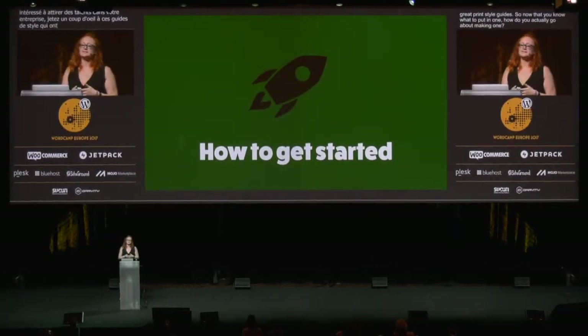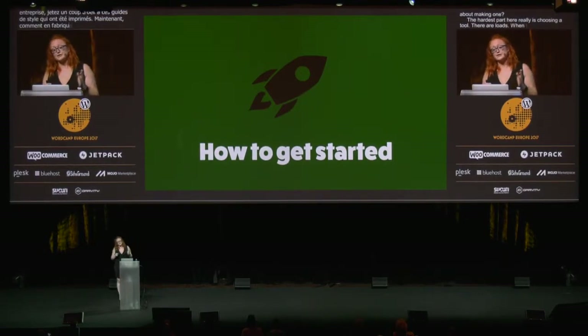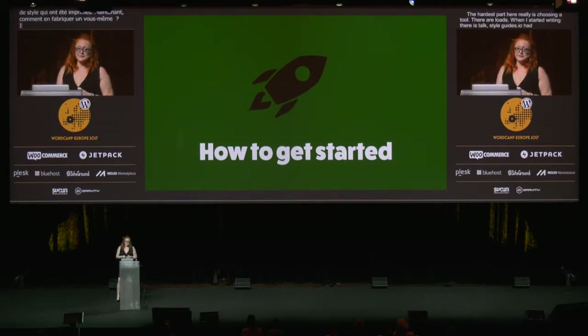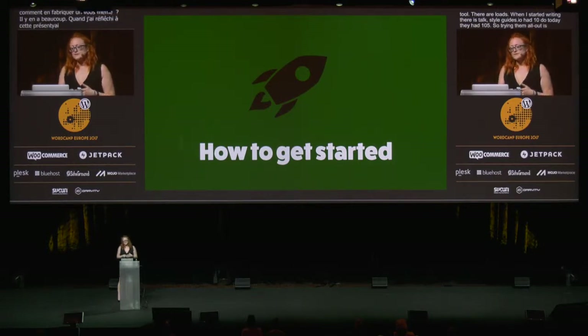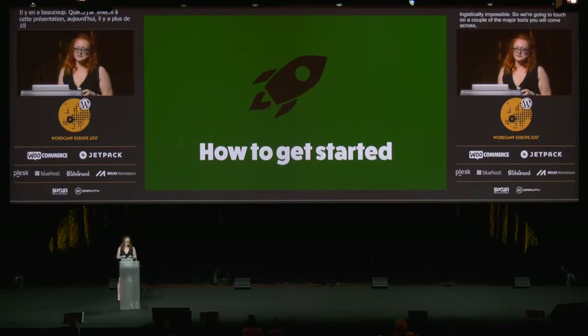So now that you know what to put in one, how do you actually go about making one? The hardest part here, really, is choosing a tool — there are loads. When I started writing this talk, styleguides.io had 102; today they had 105. So trying them all out is sort of logistically impossible. We're going to touch on a couple of the major tools you're going to come across, in more or less the order of complexity, by which I mean the order in which I tried them.